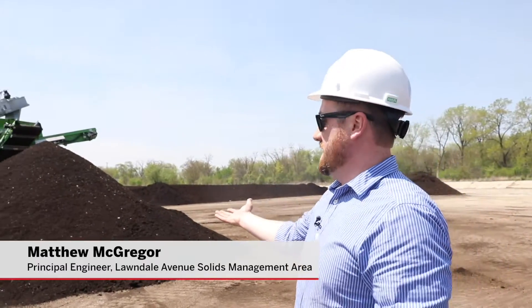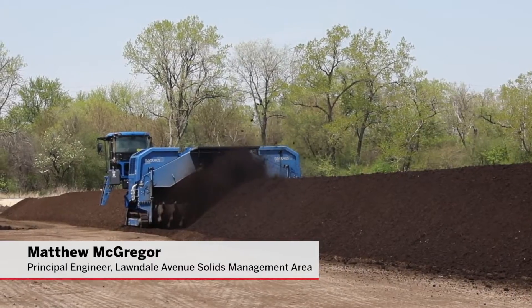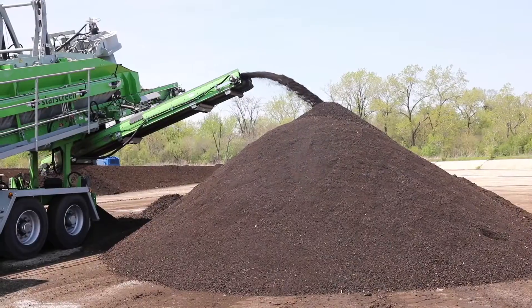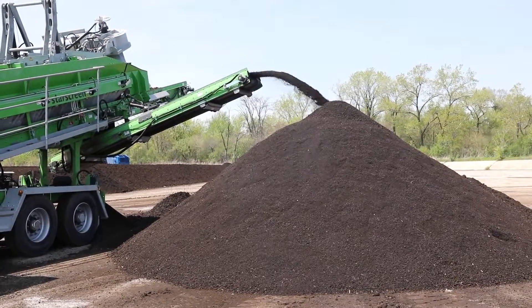What you're looking at here is the finished screened compost product. This is what will be shipped out for some of the projects that we mentioned earlier, like the Maggie Daly Parks and the 606 Trail. This is used as a soil amendment to incorporate in the soil.